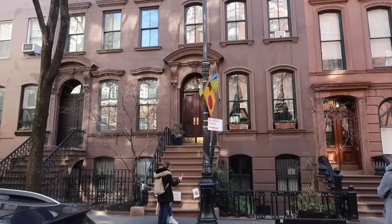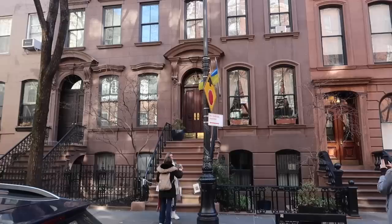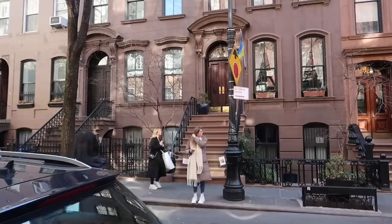We are here — 66 Perry Street, Carrie Bradshaw's apartment! Wow. You can just picture her sitting at one of those windows on a MacBook at the end of every episode. If you know, you know. How many times has she come down those steps in her Manolos?